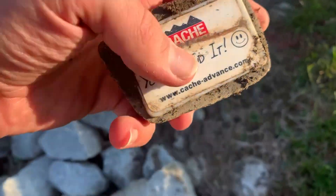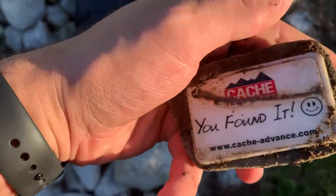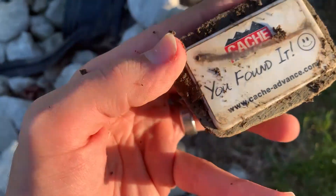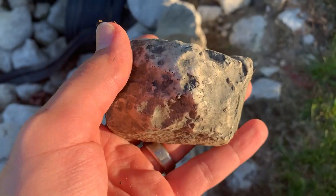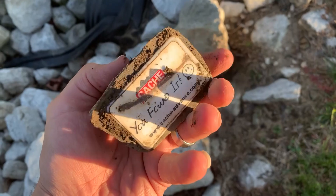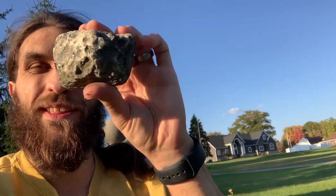No way! Look at that — it says 'cache, you found it, www.geocacheadventure.com.' That is a cool find right there guys. Oh my gosh, what are the odds? I guess today is just my lucky day.